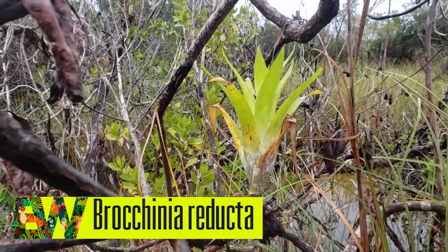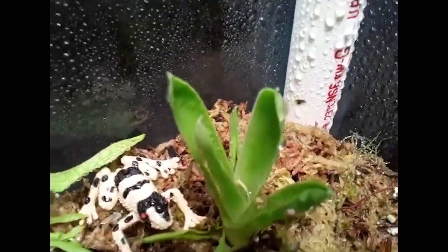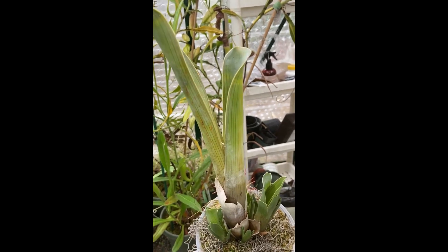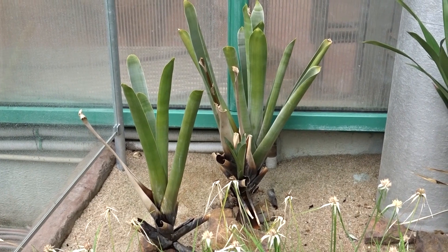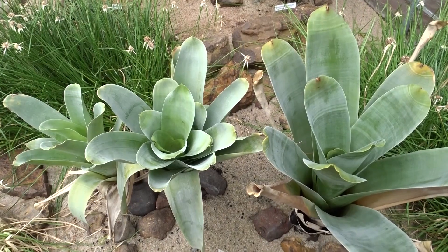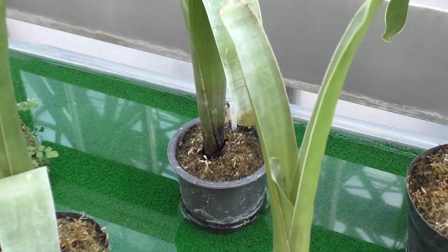Brochinia reducta is a type of bromeliad, which belongs to the same family of plants as pineapples, Spanish mosses, and a variety of thick-leaved succulents. Brochinia is native to the southern regions of Venezuela, Brazil, Colombia, and Guyana. It has long, slender pitchers that reflect ultraviolet light which insects are drawn to, and it also emits a sweet scent that is irresistible to the typical bug. It wasn't until 2005 that botanists found digesting enzymes in the abundant bell of Brochinia, that they were convinced that the plant was a true carnivore. Prior to that finding, botanists were under the impression that Brochinia was an herbivore.